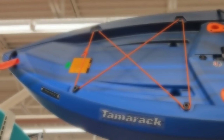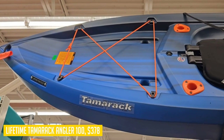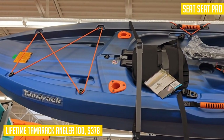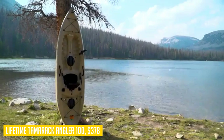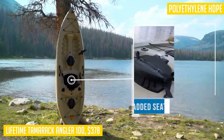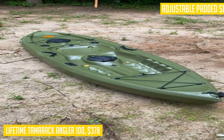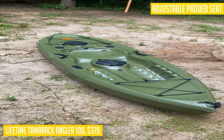When it comes to fishing kayaks, the Lifetime Tamarack Angler 100 is a top contender. With its UV-protected high-density polyethylene construction, this kayak is built to withstand the elements and provide long-lasting durability. It offers multiple footrest positions to accommodate different rider sizes, and a stable flat bottom for added stability on the water. The adjustable padded seat back and seat pad ensure optimal comfort during long fishing trips. Equipped with two flush-mounted fishing rod holders and one top-mount fishing rod holder, you'll have plenty of space to secure your rods.